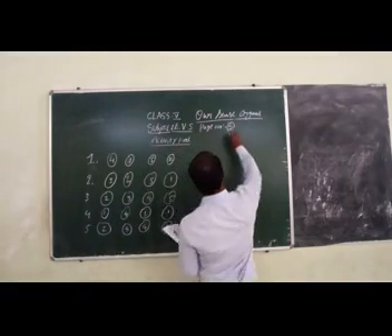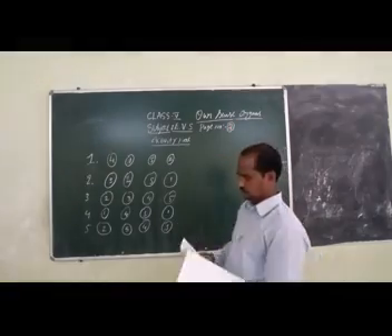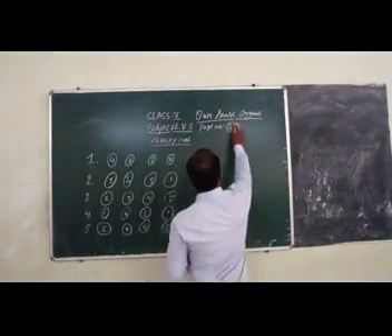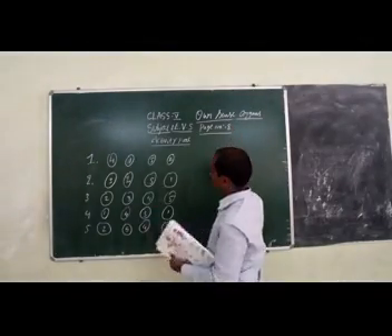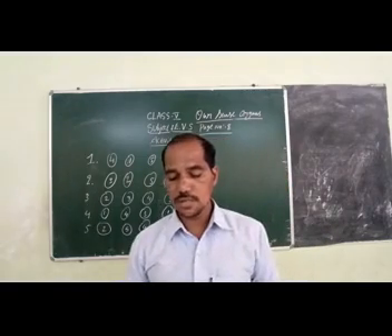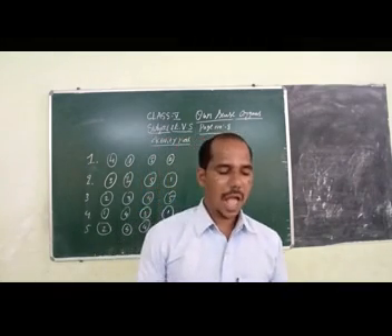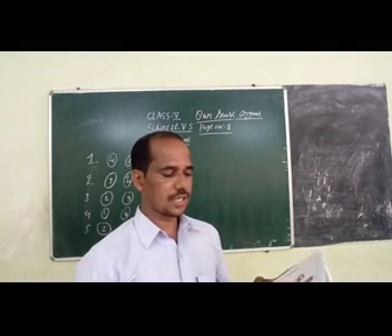Page number seven. This is page number seven. Next, come to page number eight. Put a cross mark on the sense organs which are not used to describe an orange.